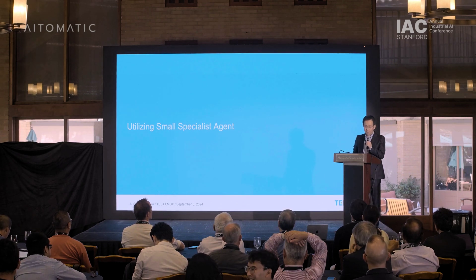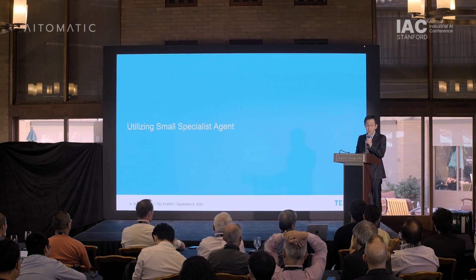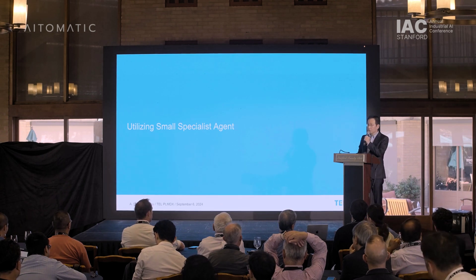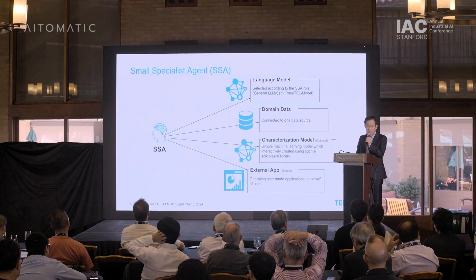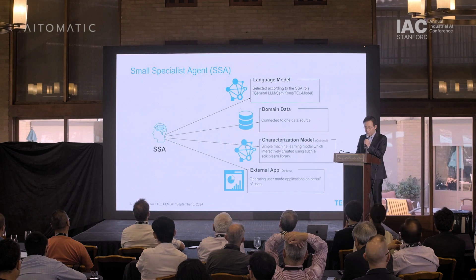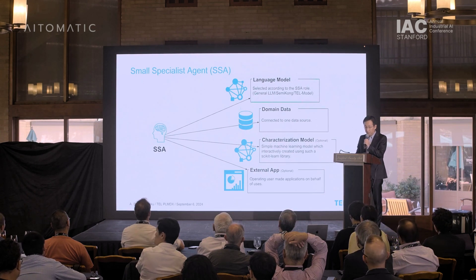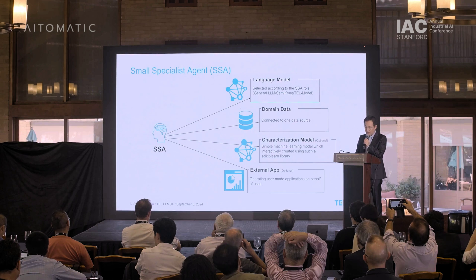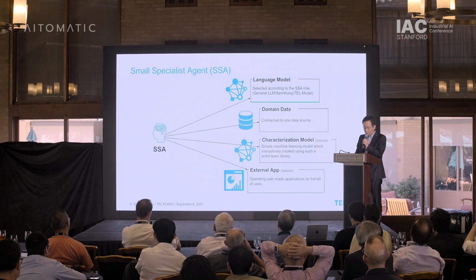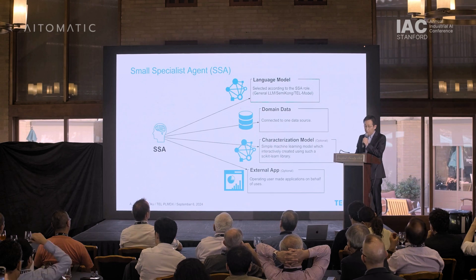Hello, everyone. My name is Daisuke Oku. From here on, I will talk about the idea of utilizing small specialist agents. To briefly explain SSA, it is software that effectively uses LLM to solve complex problems. It incorporates technologies like RAG and OODA. OODA has four steps: observe, orient, decide, and act.